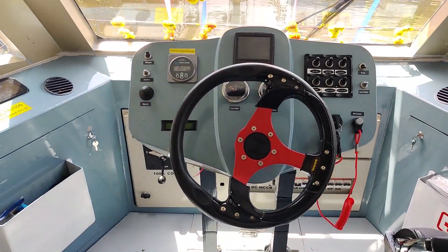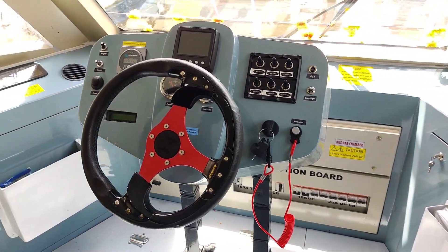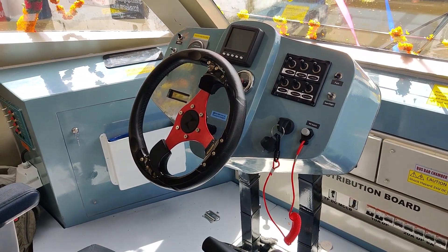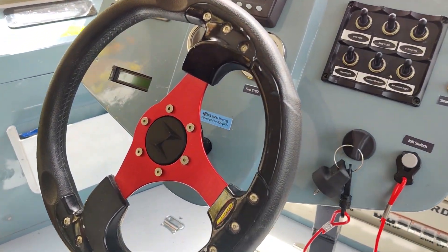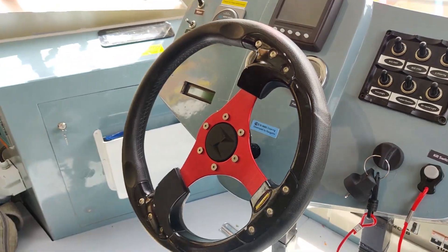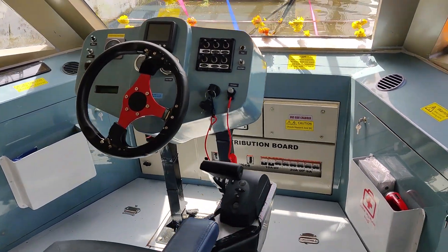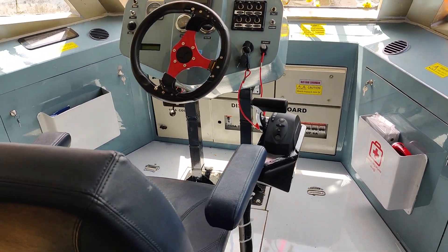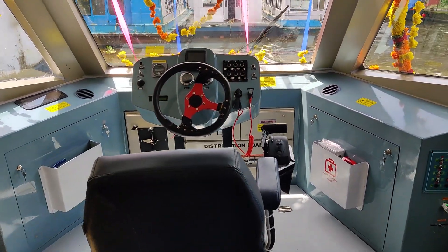Let's take a closer look at the interior. We have a floating dashboard with the drive-by-wire electric steering system. The system is called ECN 3600 by Navgati. We have the option to either use the steering or a joystick for precise maneuvering. There is also an ergonomically hand-rest mounted throttle control for the engine.